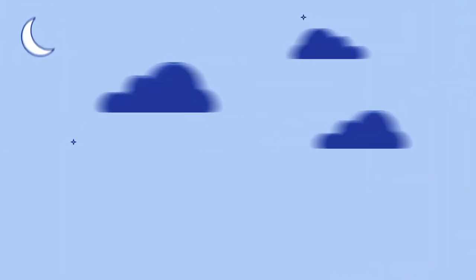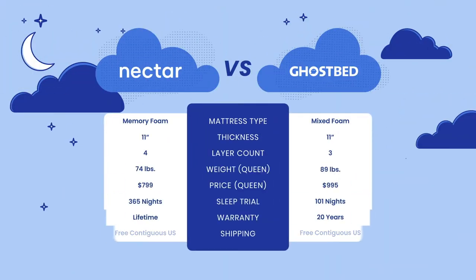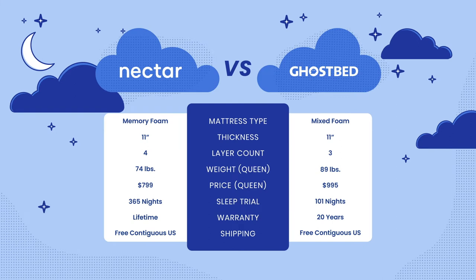While these mattresses are both all foam in construction, their compositions are quite different. The Nectar contains more layers and more memory foam. GhostBed has a larger support layer and the top comfort layer is made from latex foam. Additionally, the Nectar's base price is a bit cheaper than that of the GhostBed, and the Nectar offers a longer sleep trial and warranty.